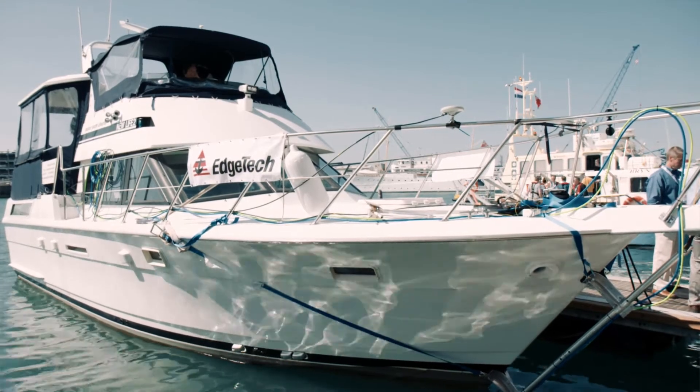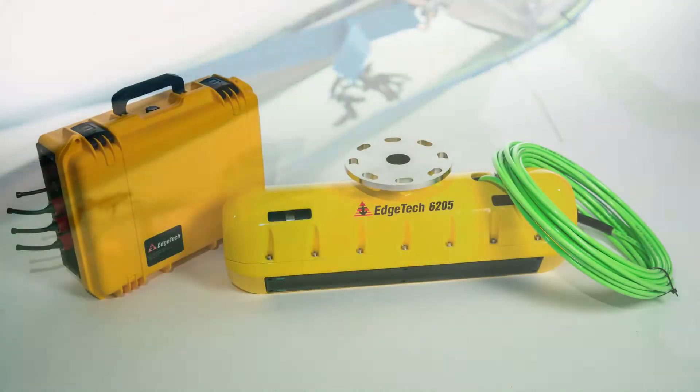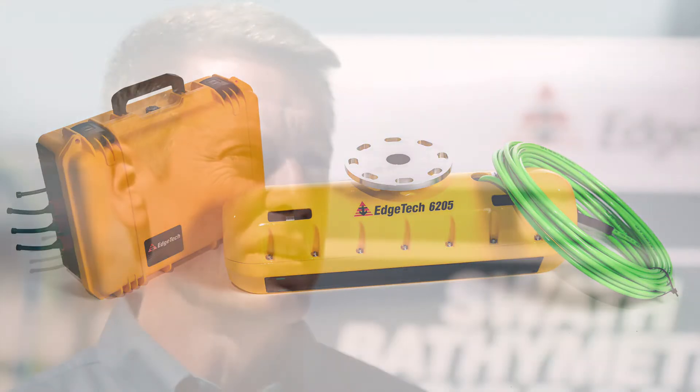Today, specifically, we're going to talk about the bathymetry side-scan sonar system called the 6205. As you can see behind us, it's bow-mounted on this vessel. You can also get the configuration for AUVs, and you can get it for deep-towed configurations. It's a very new technology — we call it the Multi-Phase Echo Sounder, or MPES.